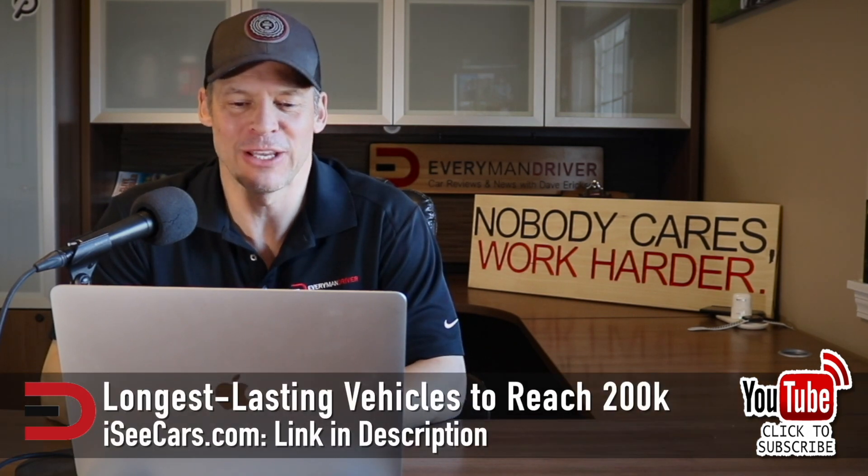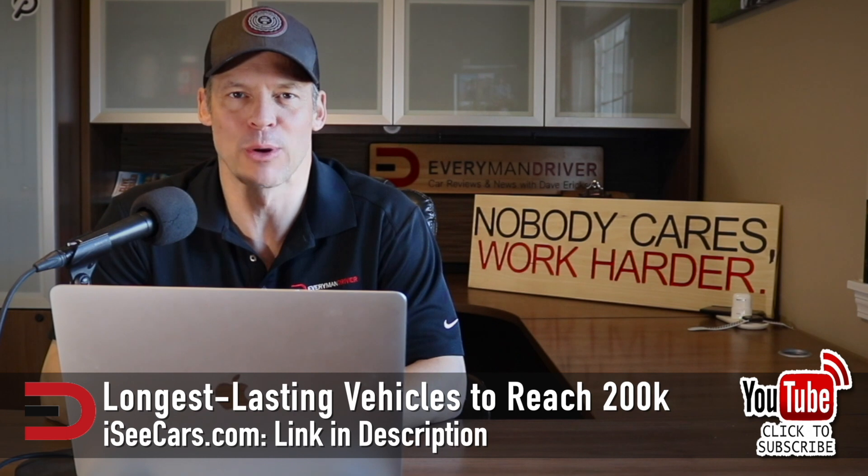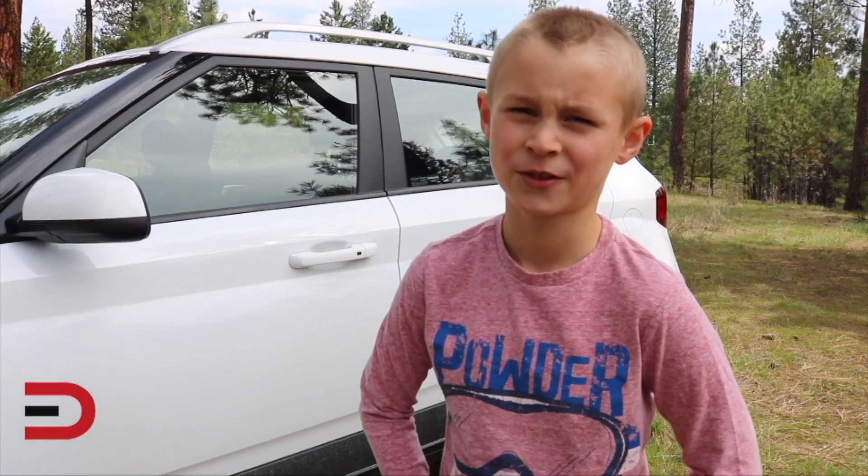If you have a Toyota Prius with a lot of miles, I'm a little surprised. Anyhow, that's it for today. You can find a link to the full study in the description below from iccars.com. See you next time.